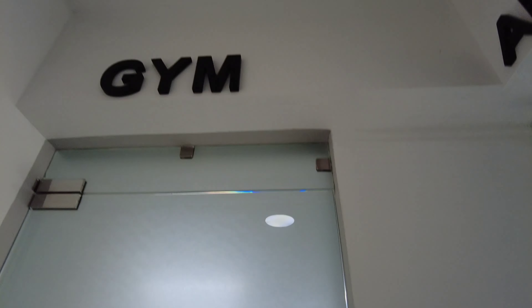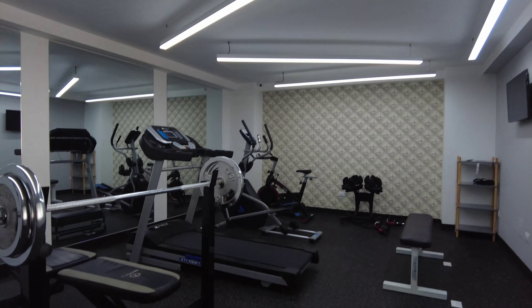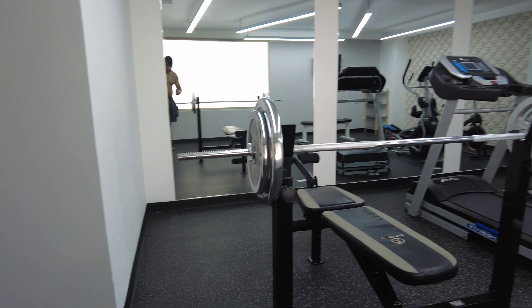You know me, man. Everywhere I go, gotta have the gym. Because even on vacation, you gotta stay lit, fit, and legit.